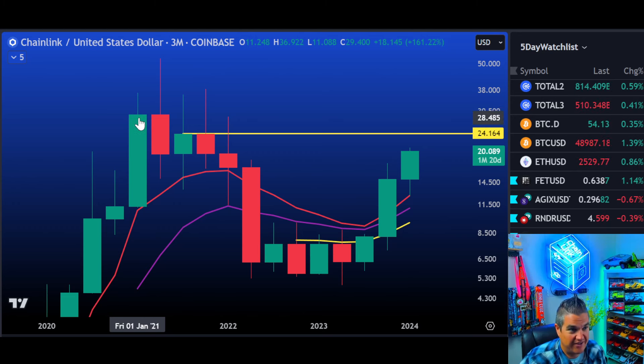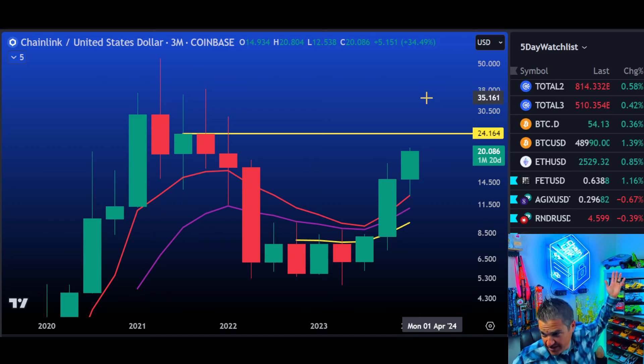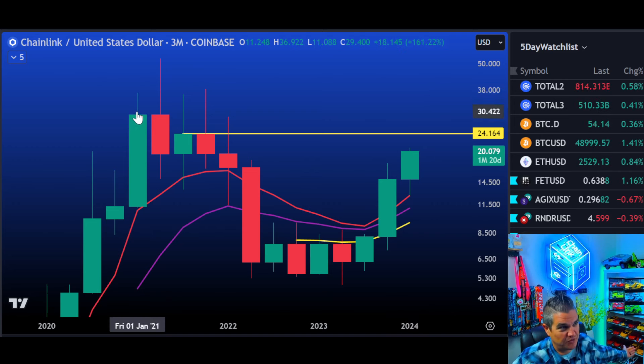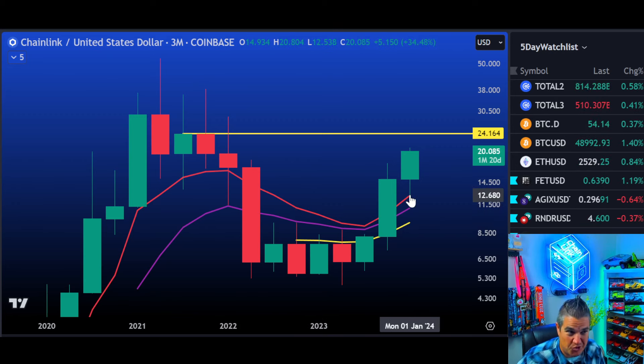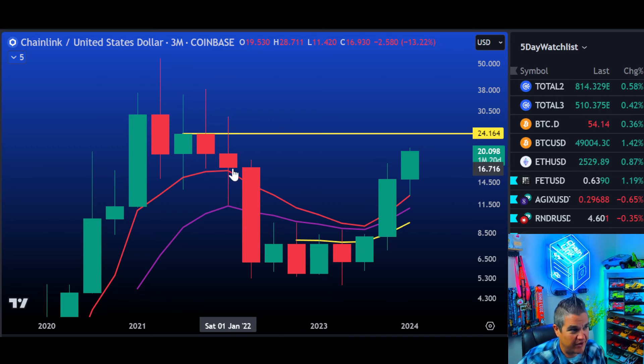So guess what happens when we do that — it could be this very candle, it could be the next candle. But when that happens, the floodgates open. All hell will break loose. We might have to buy another shirt or just put a cardboard cutout of Sir Sergei once we start closing this. Let's look at reality: we're looking at our 8 EMA — 8 times 3 months is 24, roughly a two-year moving average. And look how we came down to it and bounced perfectly off of it.